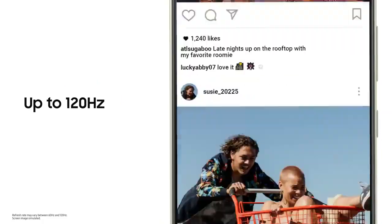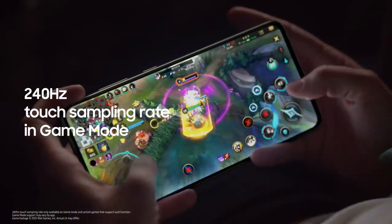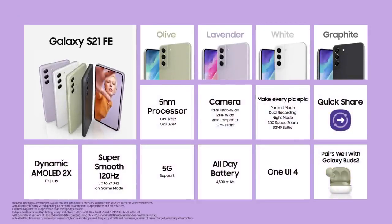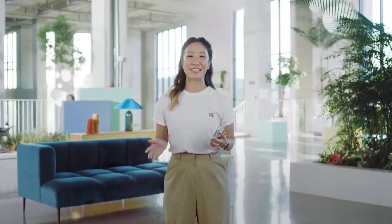The beautiful 6.4-inch display with a 120Hz refresh rate and 240Hz touch sampling rate in game mode — the Galaxy S21 FE is epic in every way. It will be available soon in select countries, and we can't wait to see how you make these experiences your own.